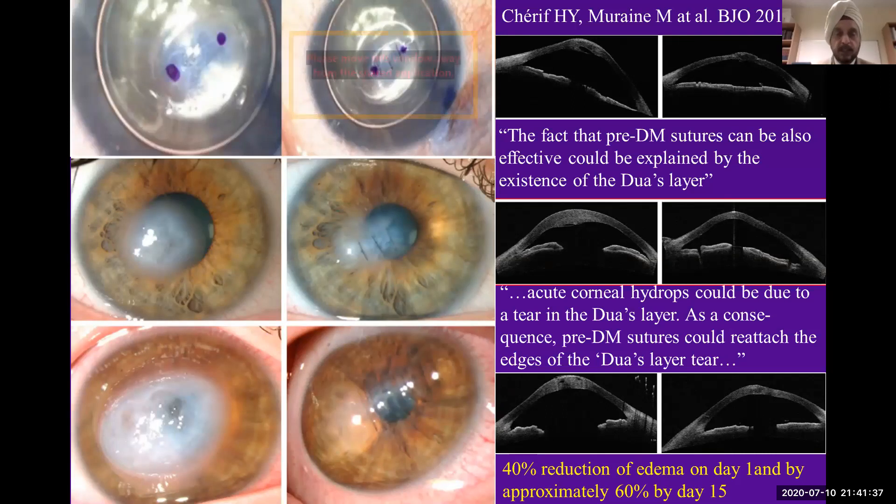He said that if Doer's layer exists, then he can actually suture the broken ends. So if these are the broken ends of the pre-Descemet layer, you can suture them together, leaving the Descemet membrane behind. The torn Descemet membrane is not approximated. If we just approximate the pre-Descemet layer by mattress sutures, as you see here, you can increase the rate of resolution of the corneal edema — that is, of the acute hydrops — very quickly, in about a week or two.